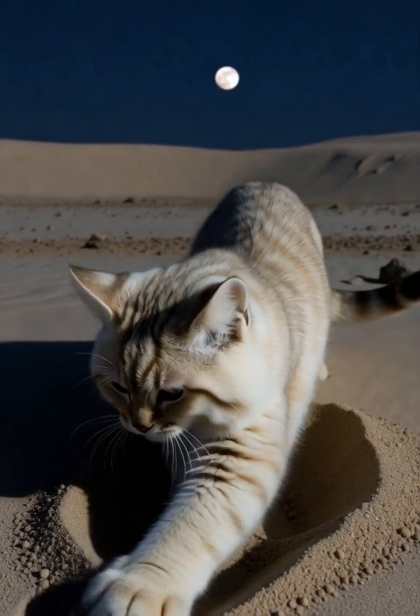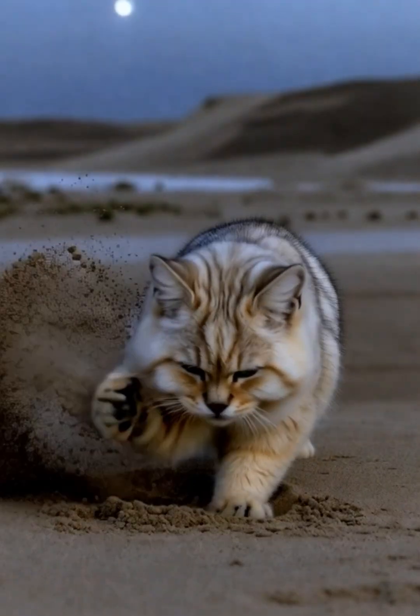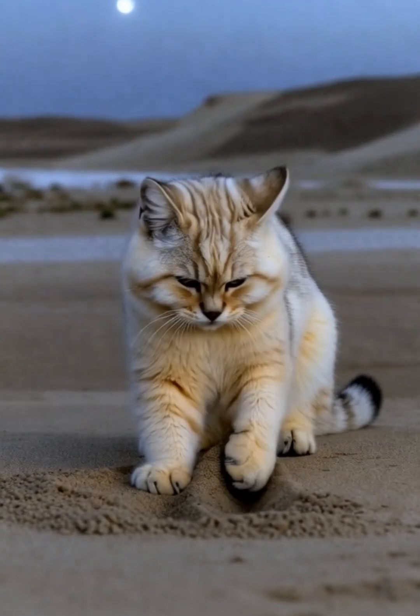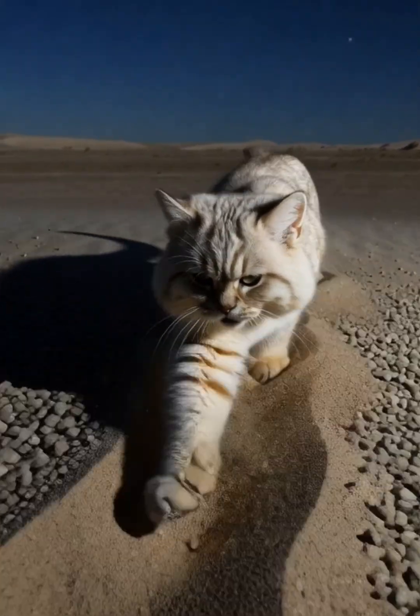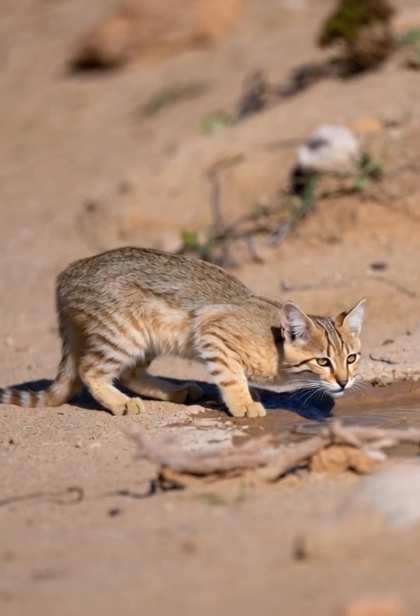Sparse winter prey forces her to roam farther than in warmer seasons. The sand cat digs swiftly through cold sand, unearthing prey with precision. Thick fur on her feet insulates against frozen ground, and her pale coat blends seamlessly with moonlit dunes and gravel plains.